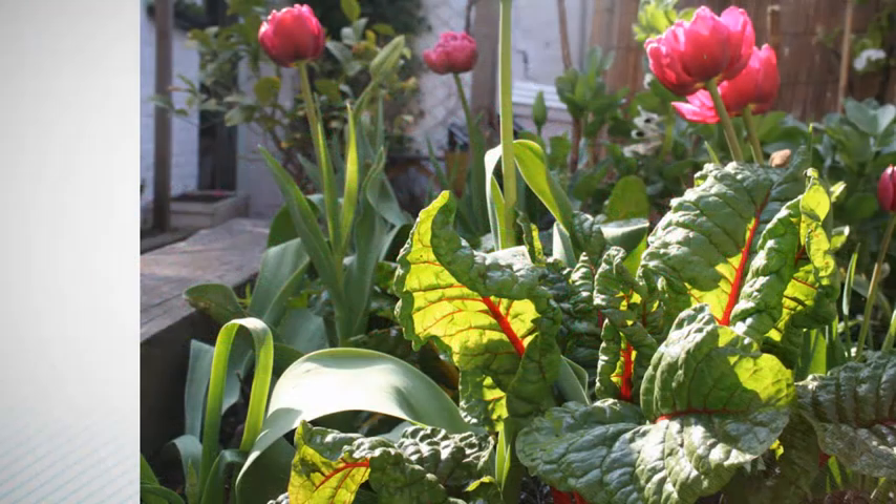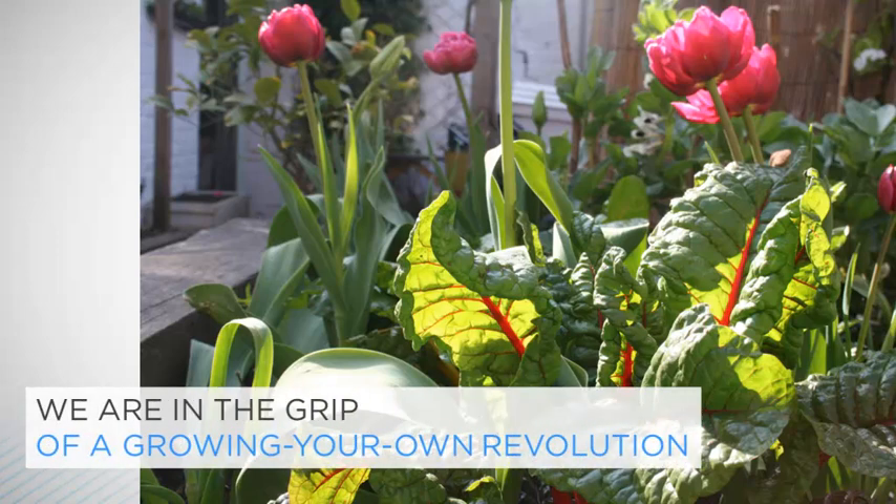Ten or so years later and we are in the grip of a growing-your-own revolution. Everyone's doing it. Allotments have never been more sought after, and those tired of waiting for one, such as me, are now turning their back gardens into productive grow zones, intermingling their tulips with sun-warmed tomatoes and glossy chard.